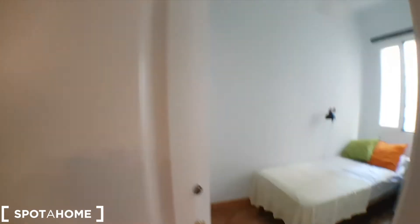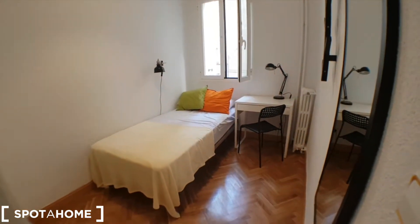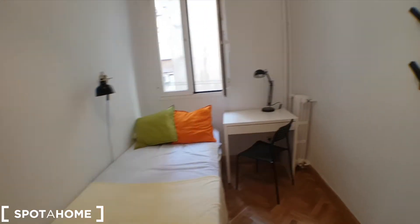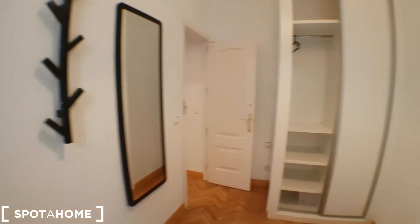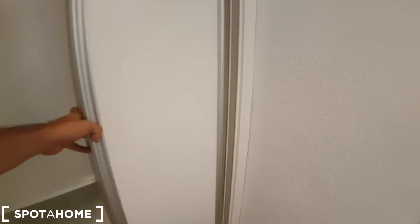Here is bedroom number 4, which is exactly the same as bedroom 3 — same bed and desk. The window looks out onto the patio, and there's a wardrobe with two buttons.